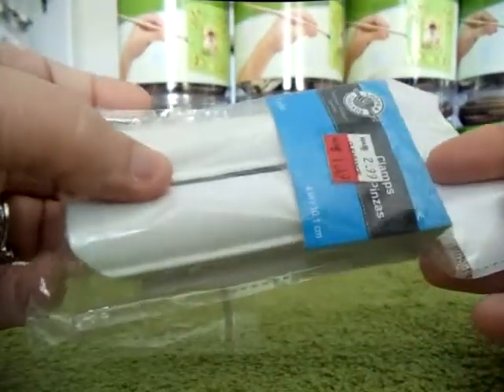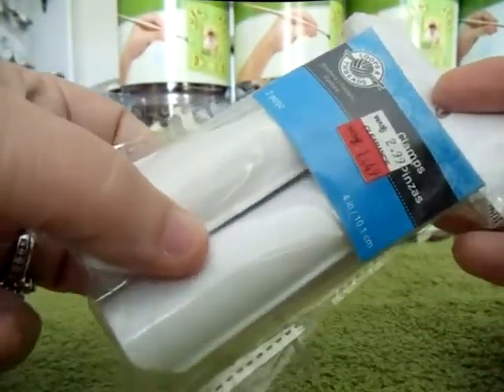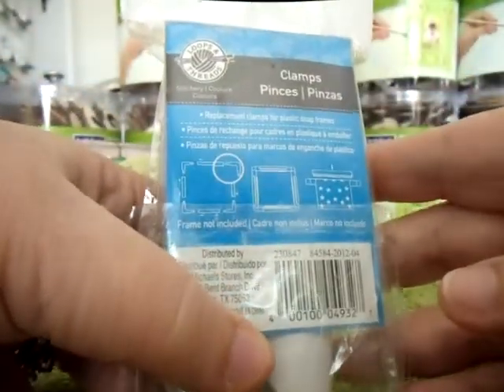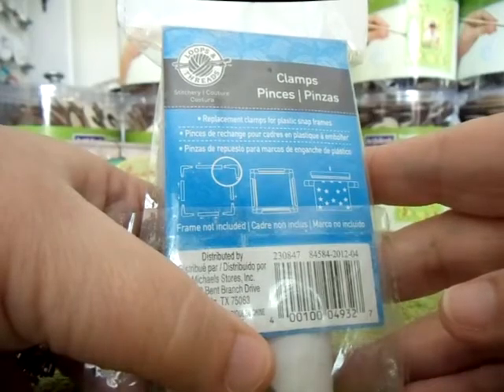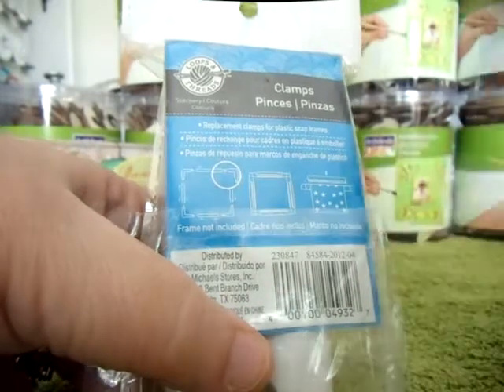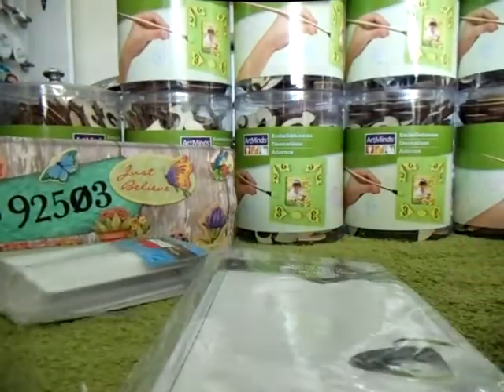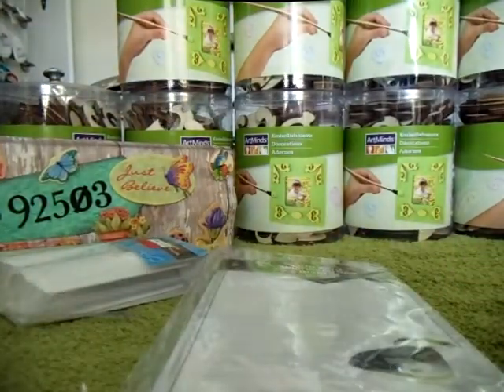Okay, let's see what we have here. I have no idea what these are — clamps. It says replacement clamps for plastic snap frames. I have no idea what that is. And here it says Breakfast at Tiffany's — it is a notepad. So that will be useful for something. Let me see if I can bring my camera up a little bit.